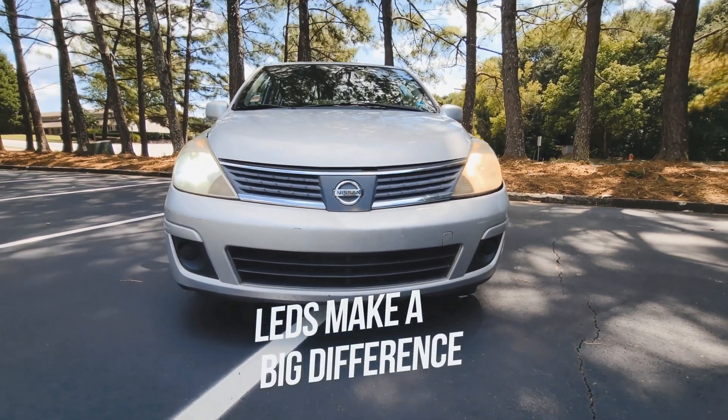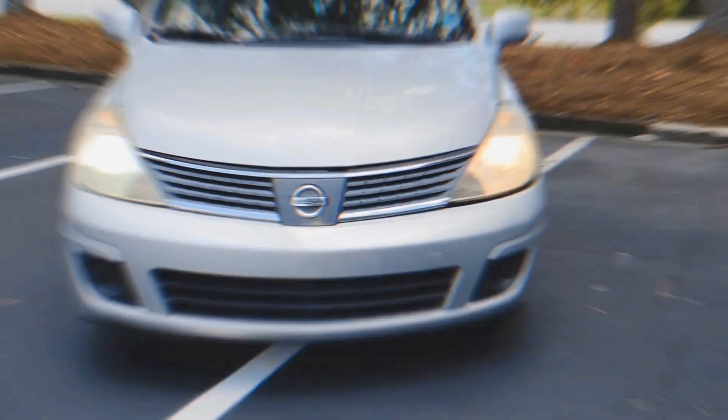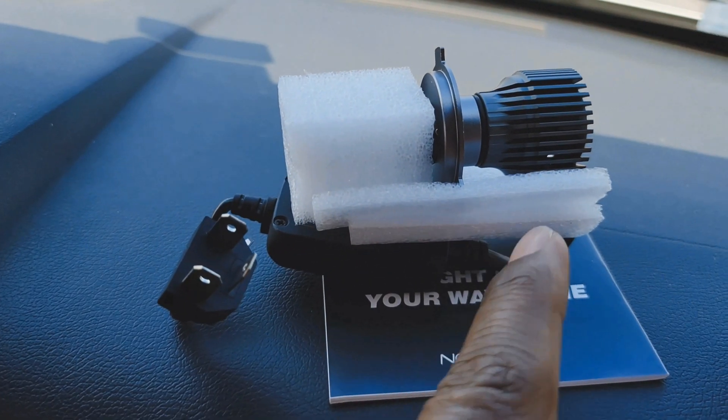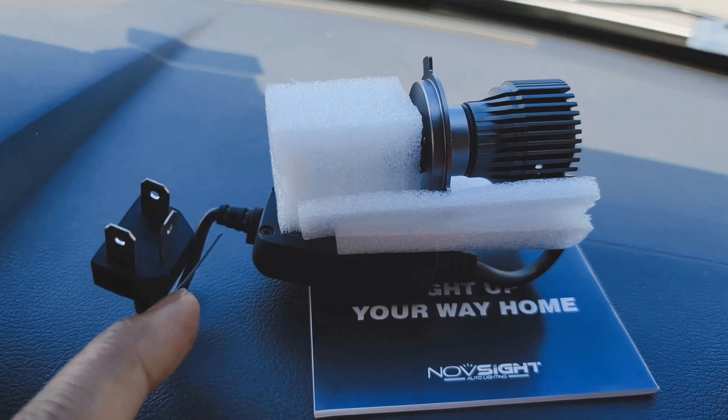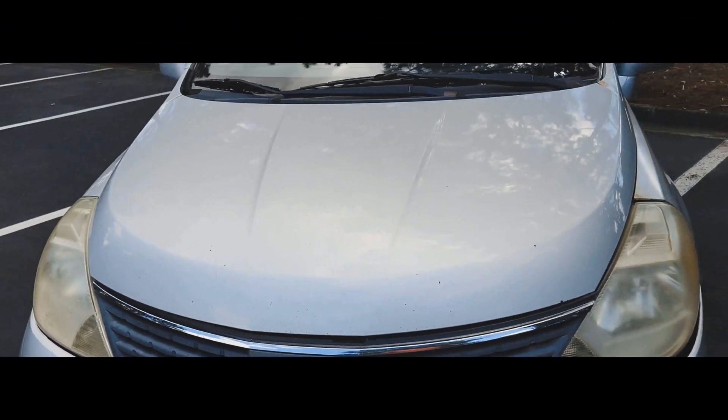As you can tell, the LEDs make a big difference even when the headlight housing is very cloudy. If you have a halogen light bulb for your headlights, then upgrading to a high-output light bulb like LEDs should be the first modification you do to your vehicle.